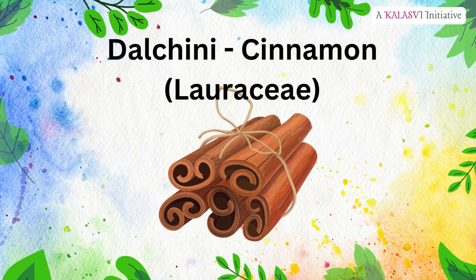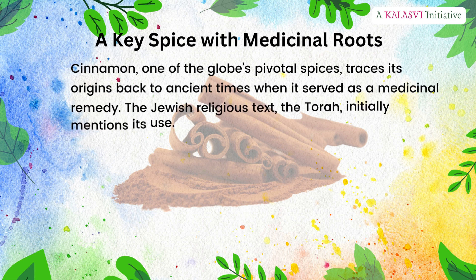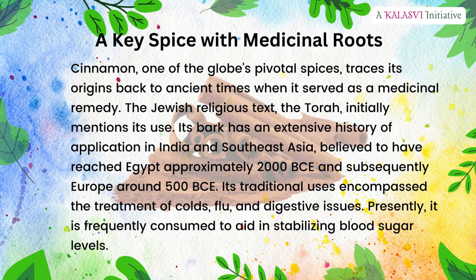Dalcini — cinnamon, family Lauraceae — a key spice with medicinal roots. Cinnamon, one of the globe's pivotal spices, traces its origins back to ancient times when it served as a medicinal remedy. The Jewish religious text, the Torah, initially mentions its use. Its bark has an extensive history of application in India and Southeast Asia, believed to have reached Egypt approximately 2000 BCE and subsequently Europe around 500 BCE. Its traditional uses encompass the treatment of colds, flu, and digestive issues.